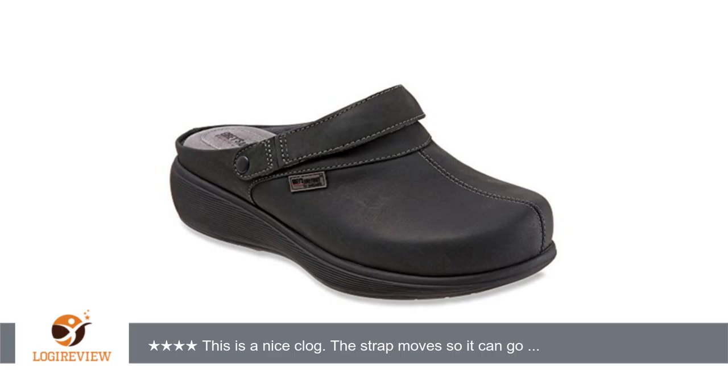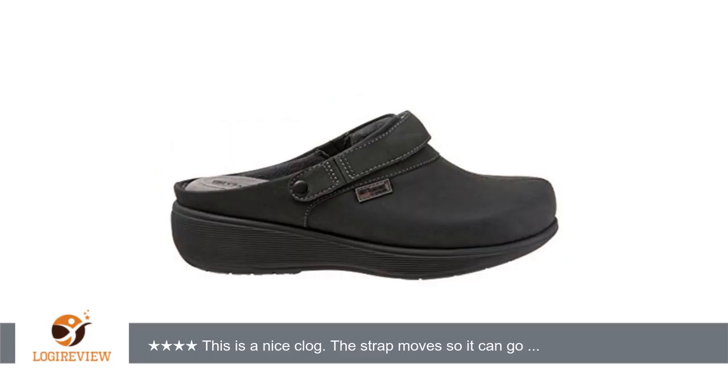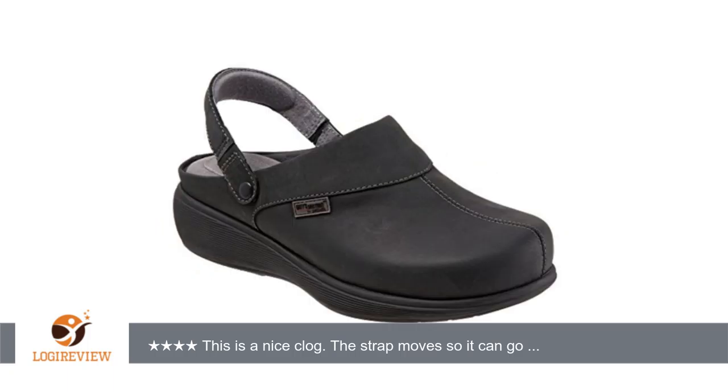Hello, welcome to Best Reviews on YouTube. This item has a rating of 4.0 out of 5 stars. A customer wrote: this is a nice clog. The strap moves so it can go over your heel or not.